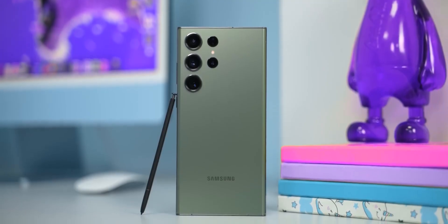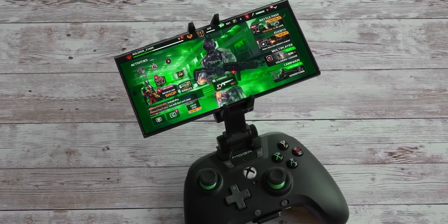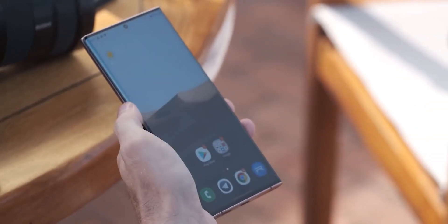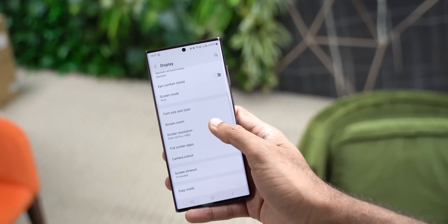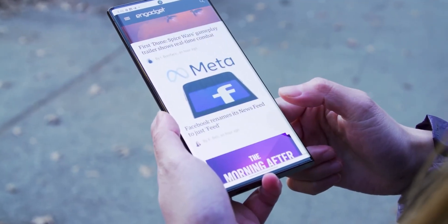While the S23 Ultra didn't introduce big hardware upgrades compared to its predecessor, the tech world is abuzz with excitement regarding the forthcoming Galaxy S24 Ultra. Early rumors suggest that Samsung is gearing up to make significant improvements in the hardware department, specifically to the display.